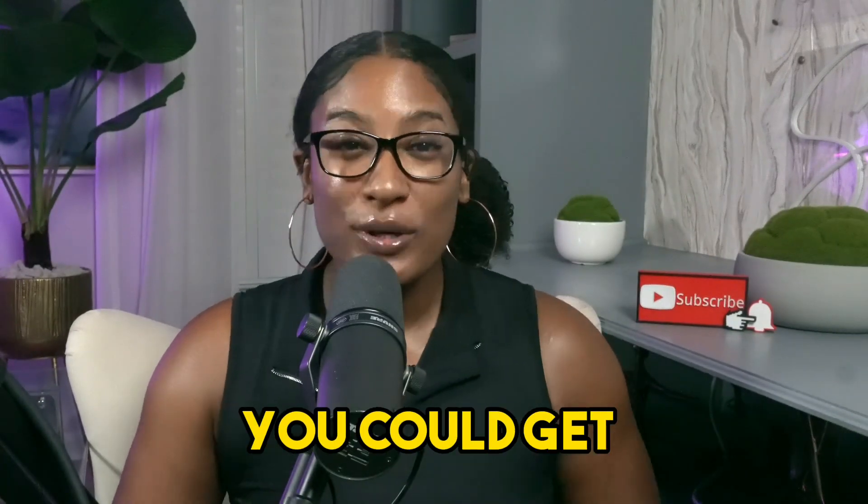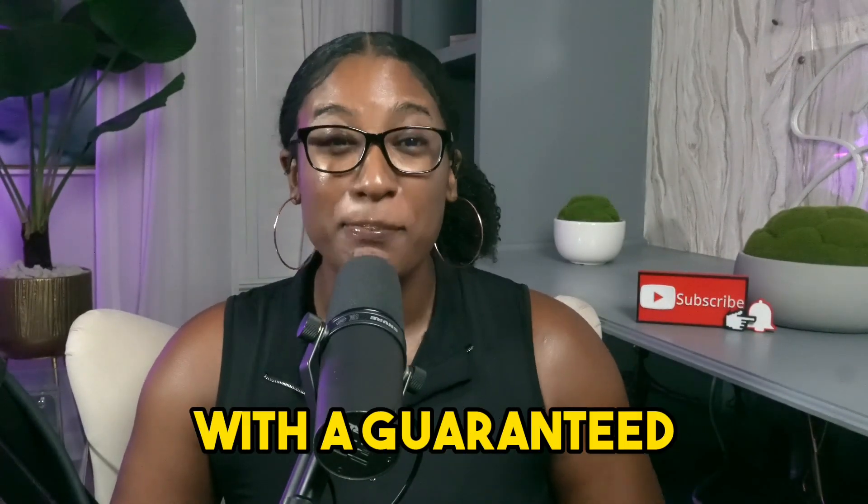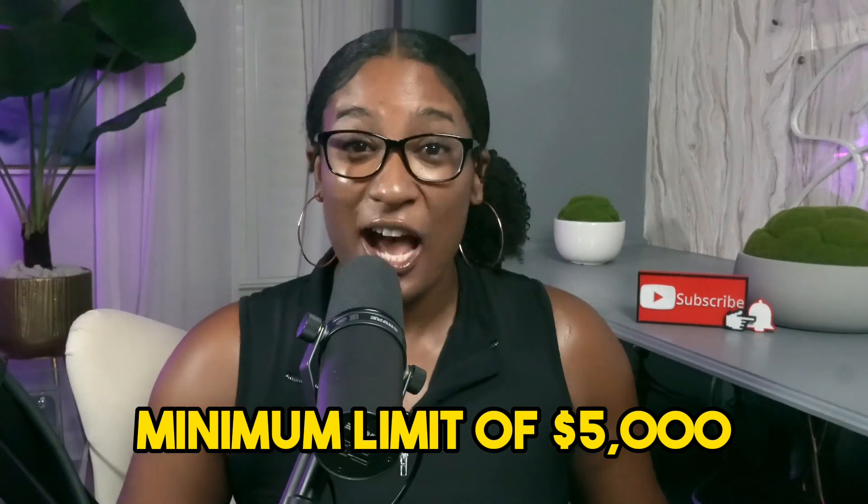How would you feel if I told you that you could get a credit card with a guaranteed minimum limit of $5,000? Stick around to find out how.